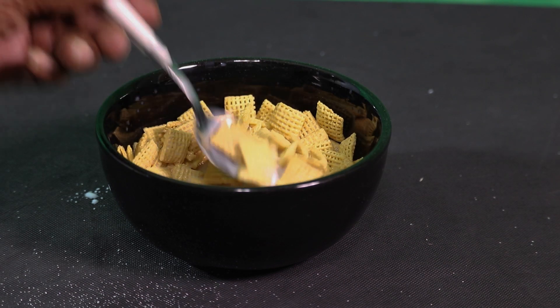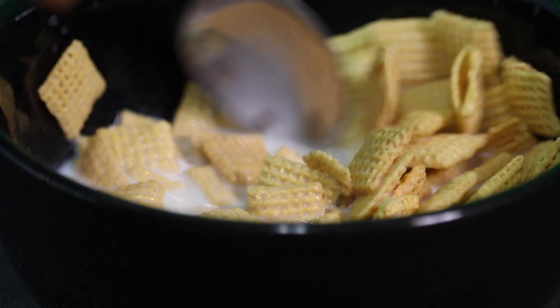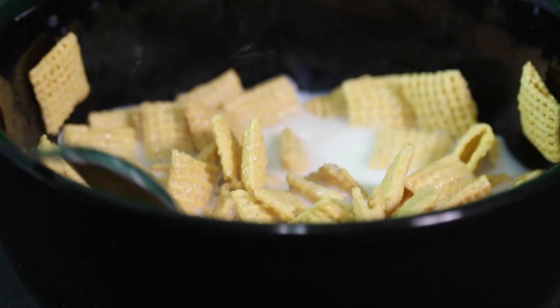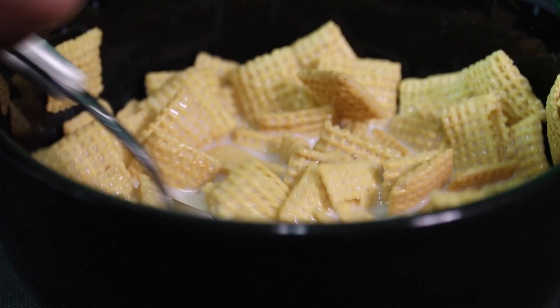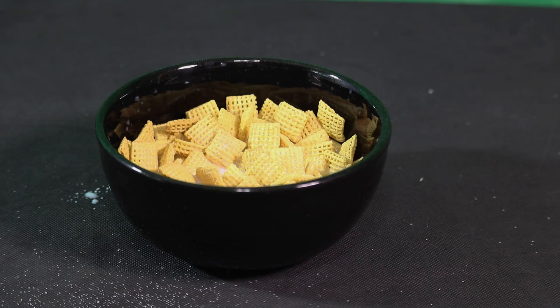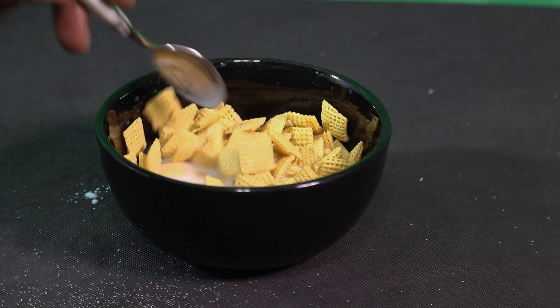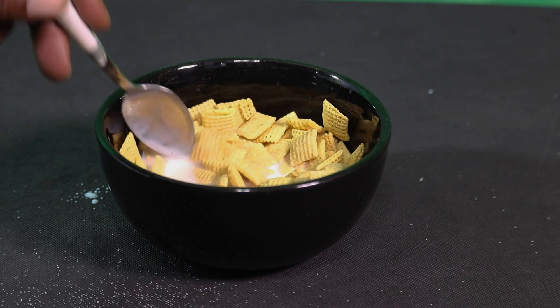Still has that great corn taste — it's like a toasted corn taste. And then the texture with the milk, when the milk absorbs into it, it just has this texture that is very satisfying to your mouth. The crunch is very satisfying. It's like it's tender.